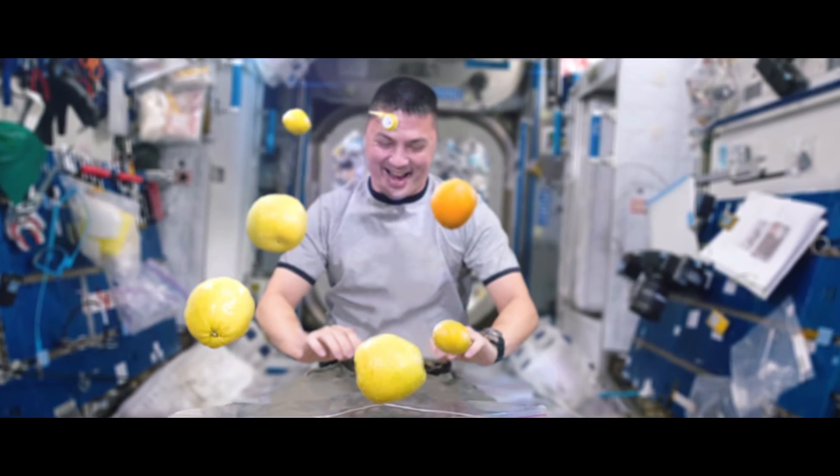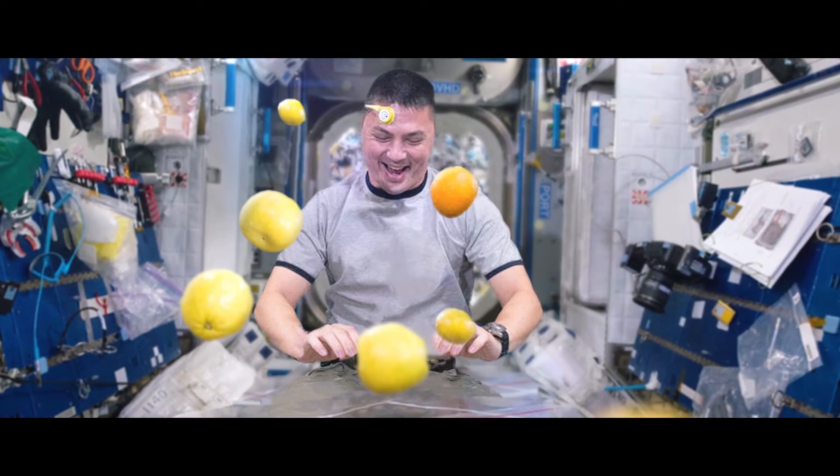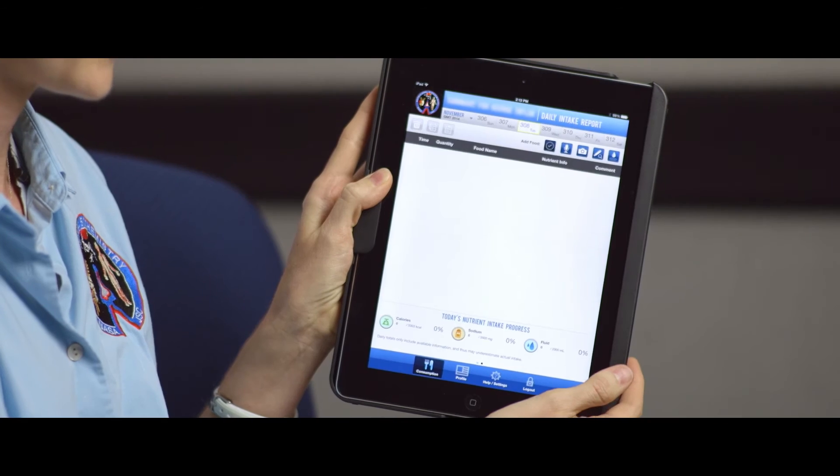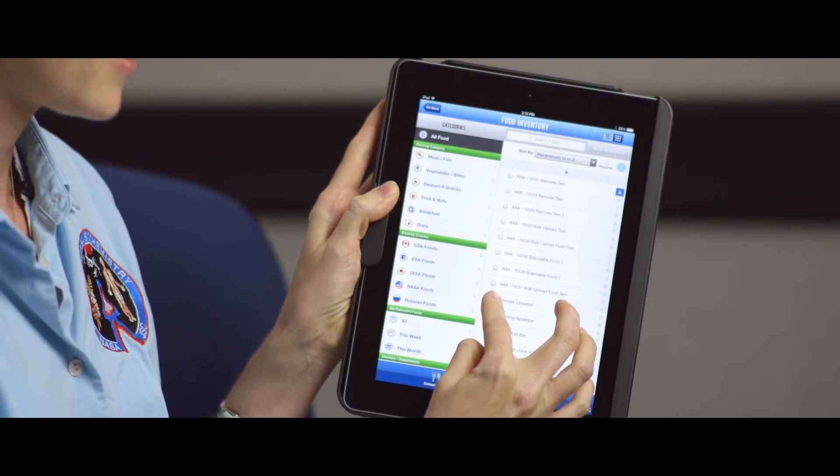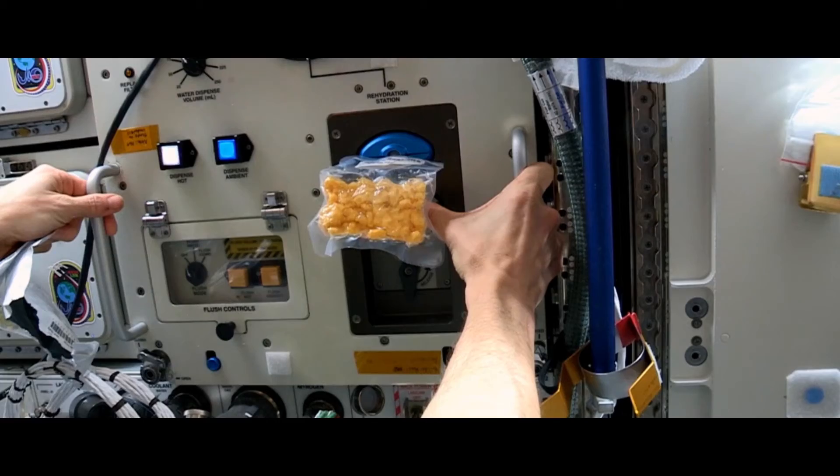There are several ways to enter foods, and I'll just show you those. There's a checkbox where it brings up all ISS food — International Space Station foods. You check a few foods, you add that to consumption.